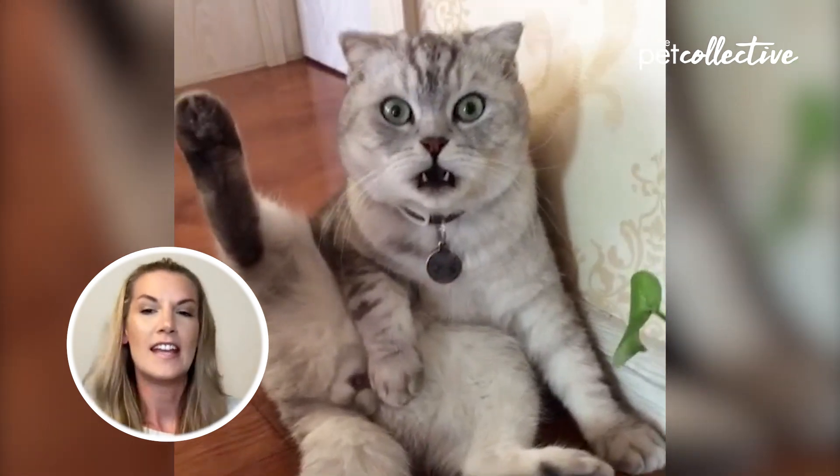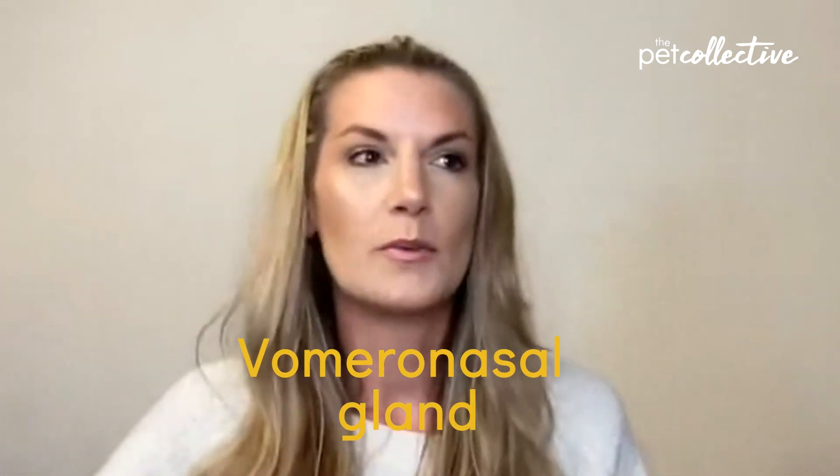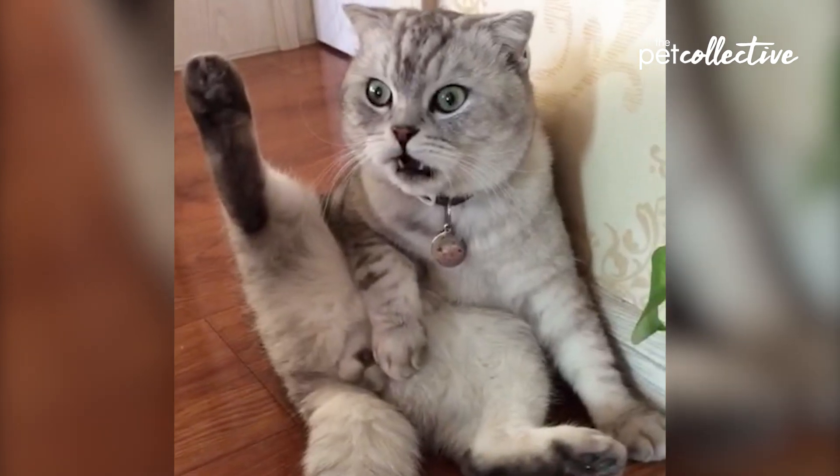The face that he's making is actually called the Flehmen Response. They're using their vomeronasal gland to taste and smell whatever it is that they are interested in.